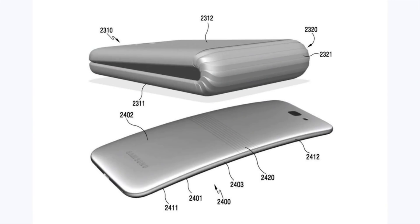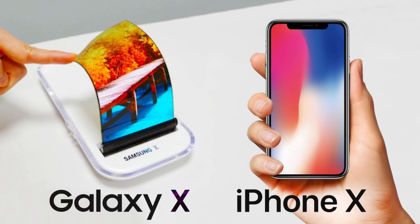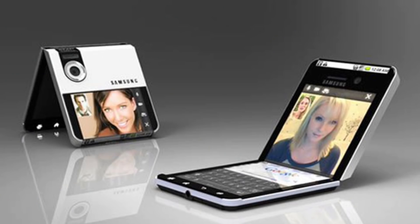Samsung is calling this the Galaxy X, and it's kind of in question because Apple just came out with the iPhone X. But I believe Samsung is calling it the Galaxy X for the simple fact that it's not coming out until 2019. I believe it's going to be part of the 10 series, which means it could be part of the S10 series or the Note 10 series.